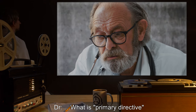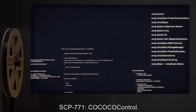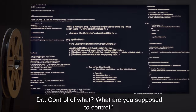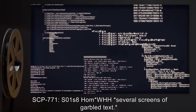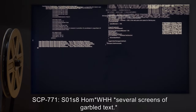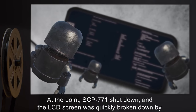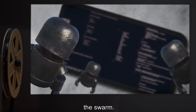Doctor: What is primary directive? SCP-771: C-C-C-Control. Doctor: Control of what? What are you supposed to control? SCP-771: S-01-S8-Hum... [several screens of garbled text]. Note: At this point, SCP-771 shut down, and the LCD screen was quickly broken down by the swarm.